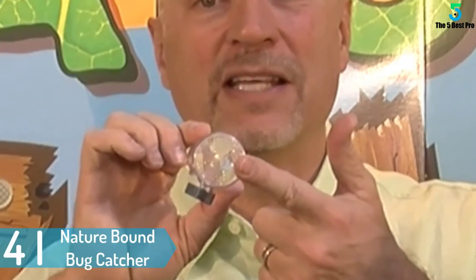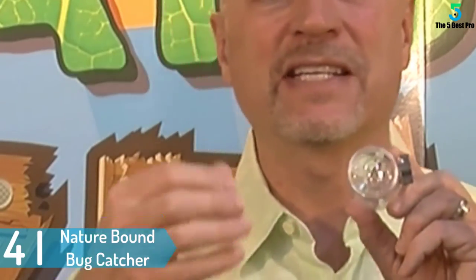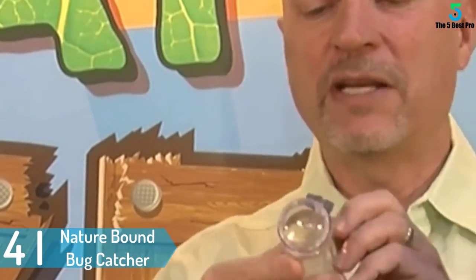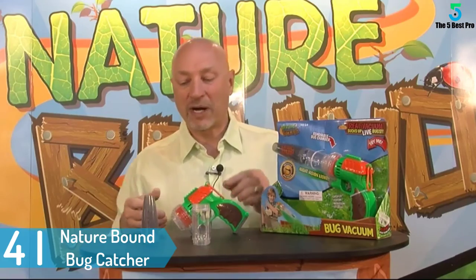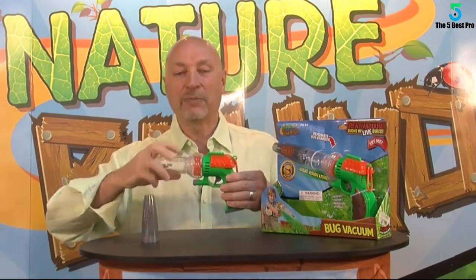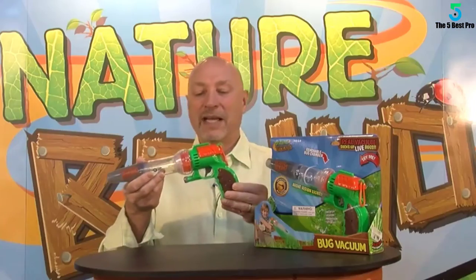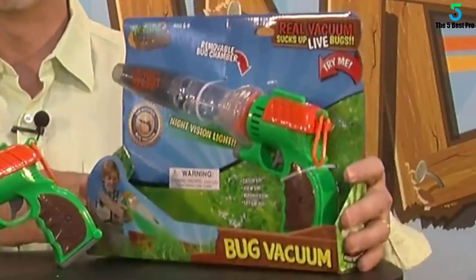At number 4: Nature-Bound Bug Catcher. The Nature-Bound Bug Catcher is a safe and hygienic bug vacuum that is ideal for kids and adults. Since it is non-toxic and chemical-free, the device easily catches insects without harming them. It has a triggered suction with 360-degree clear sides, hence you get to easily view the insect from all angles.